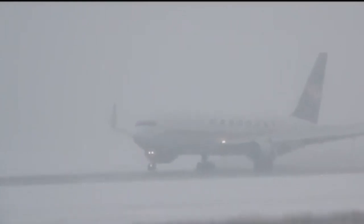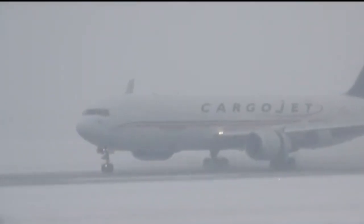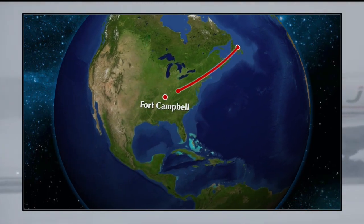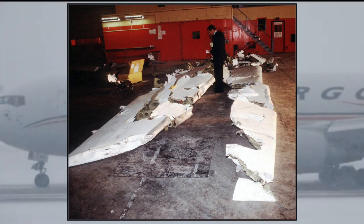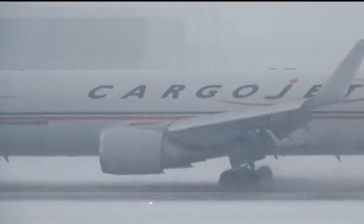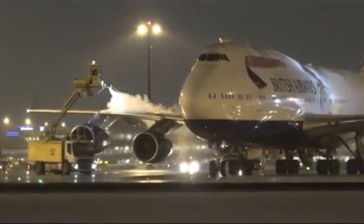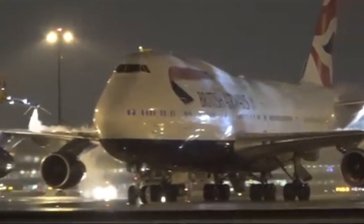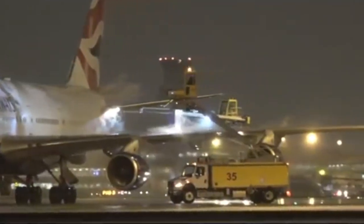Snow and ice are extremely dangerous to aircraft. In December 1985, an Arrow Air McDonnell Douglas DC-8 was flying from Gander, Newfoundland to Fort Campbell in Kentucky. Shortly after taking off, the aircraft stalled, crashing in a fireball just half a mile from the runway, killing all 256 people on board. The investigation cited the accident as being caused by ice contamination on the wings, which caused the aircraft to experience high amounts of drag and loss of lift, causing it to fall out of the sky.